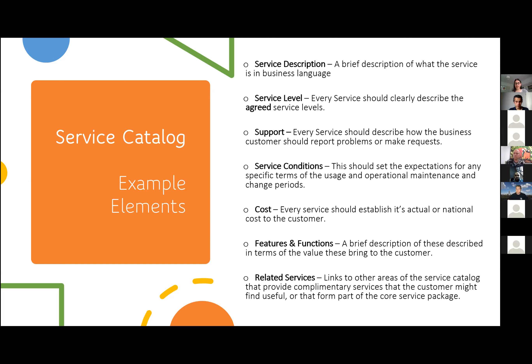I look at related services as part of the categorisation function. Linking your services goes back to design. If there are other areas of your service catalogue that provide something which kind of overlaps with something else, look at how you can bring that together.